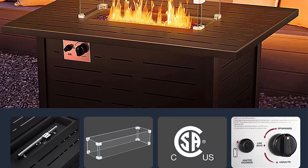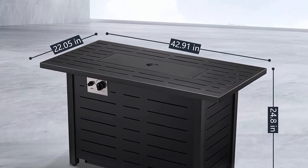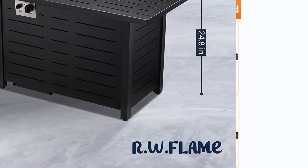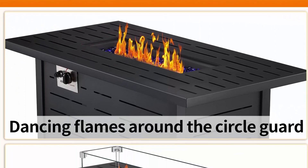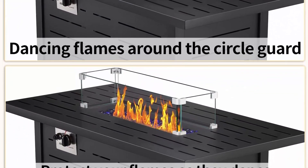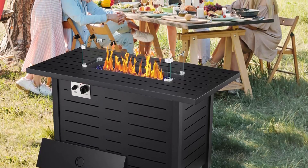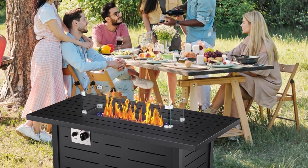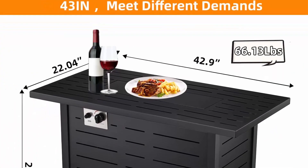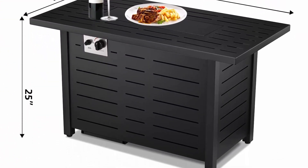Atmosphere Maker — on winter nights, families sit around the bonfire and dancing flames warm the night. Friends can also do BBQ while chatting. Simple assembly and operation — with some pre-assembled parts, it only takes a few steps to complete installation. Use the electronic igniter button or match to light it. Easily adjust the flame with the burner control knob. Remember to turn the gas off and put the lid on when the party is over.